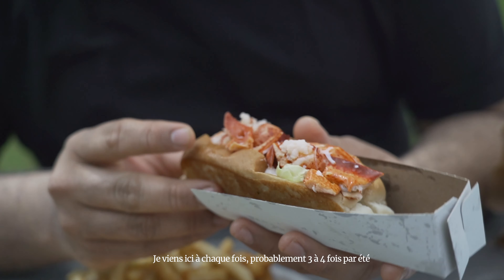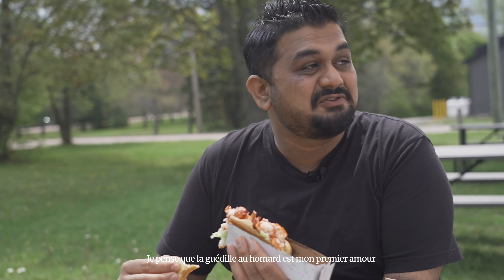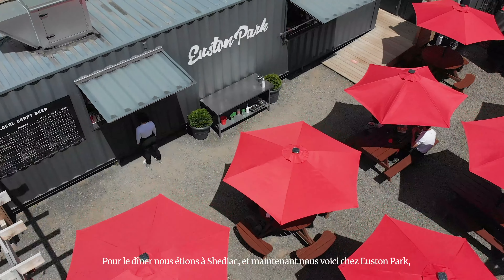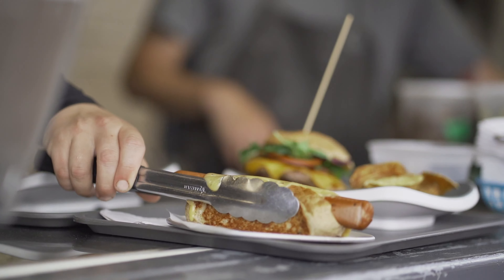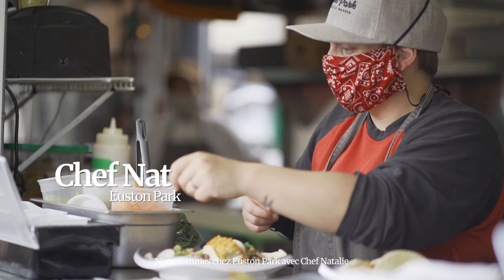Here we are in Shediac. We made a quick stop to try one of the best lobster rolls around. There we go — you're going to fold it. It's a beautiful bun, nice lobster, and right now lobster is in season. They are just two minutes away from here where they catch it. I come here every time, probably three to four times every summer. I think the lobster roll is my first love.